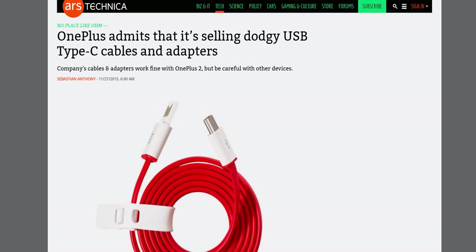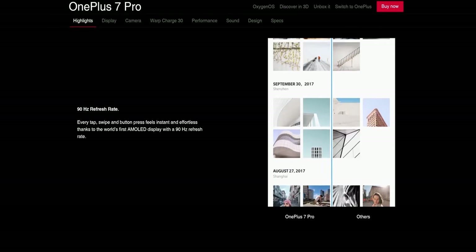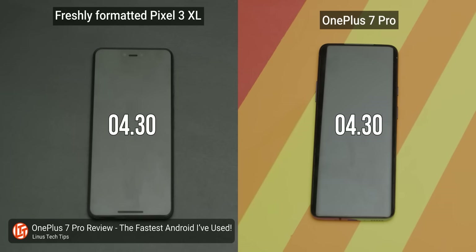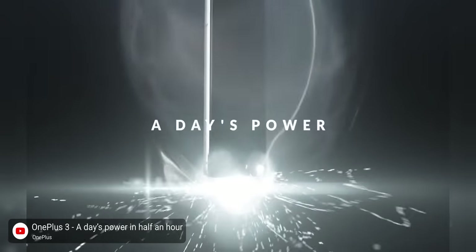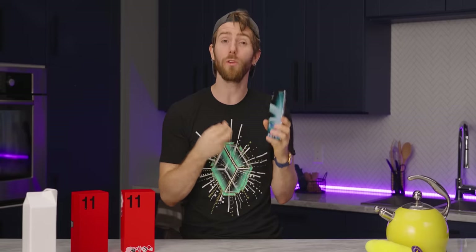OnePlus and I have had our ups and downs, but through it all they've been at the forefront of some of my favorite mobile phone innovations. Pop-up cameras, high refresh rate displays, and the alert slider come to mind, along with great performance in demanding applications like games and fast charging. And it's those last two that bring us to the innovation we're looking at today.